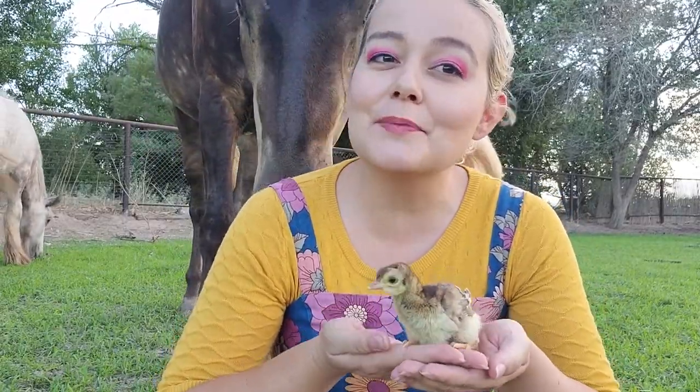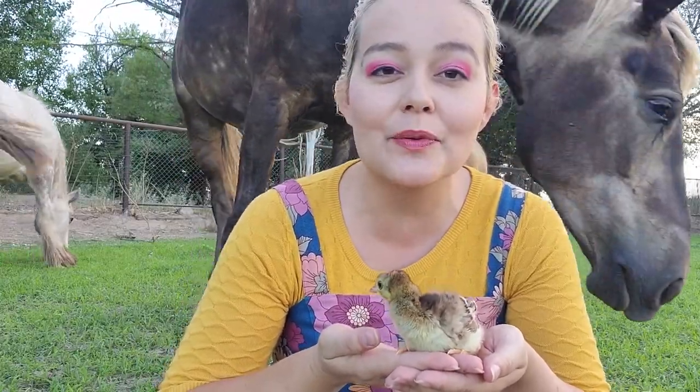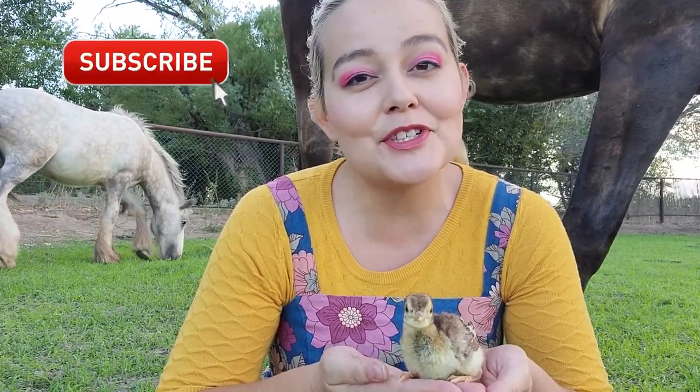Hi guys, welcome back to my channel. My name is Megan, and in today's video I'm going to be teaching you how to care for peachicks — this is going to go all the way from egg incubation to raising them, and tame peacocks, and why some become so aggressive later on in life.